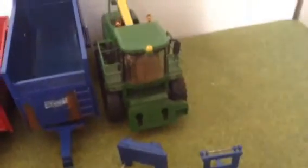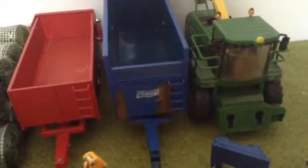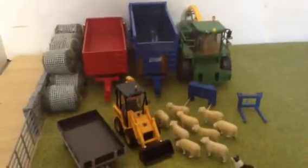a John Deere forage harvester which I need to get a header for but I'll be getting that soon hopefully, a Conversion which is a Stuart size trailer used to be Markston, Markston green trailer, and 10 of these bales. So thank you guys for watching, bye.